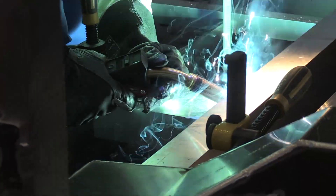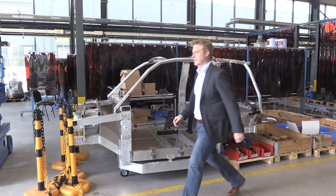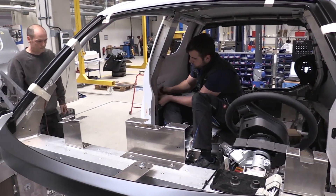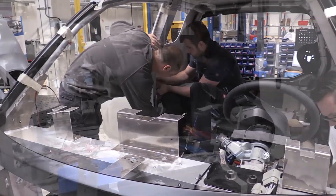The bodies for the Eagle Life prototypes were created in the demonstration factory in the Smart Logistics Cluster. That included welding of the individual chassis parts, for instance. The DFA had for the Eagle Life the complete carrosserie build. That means, along with the highly iterative development process, we implemented the product accordingly. In the ramp-up factory, the first newly developed parts were then assembled onto the chassis.